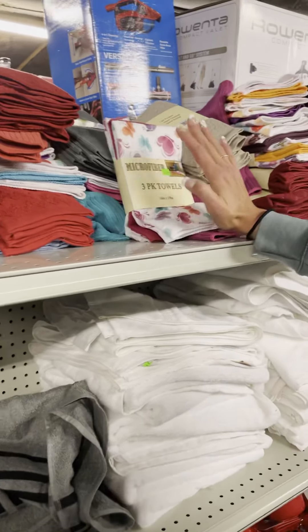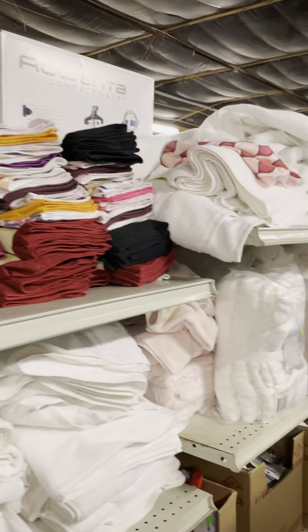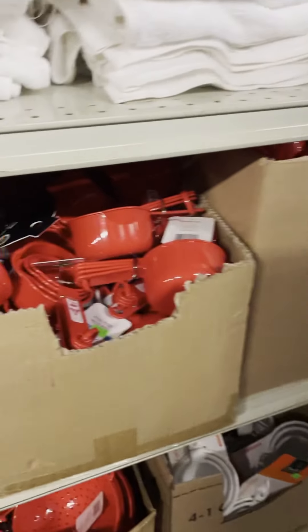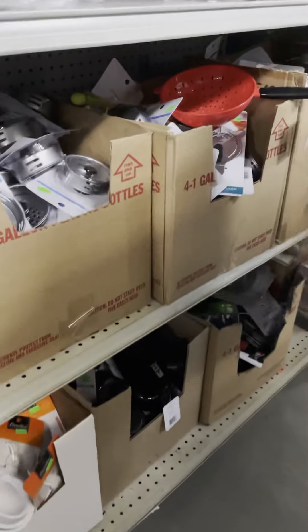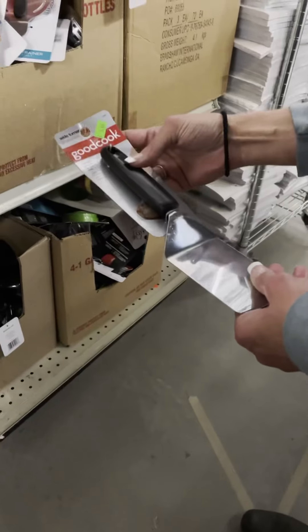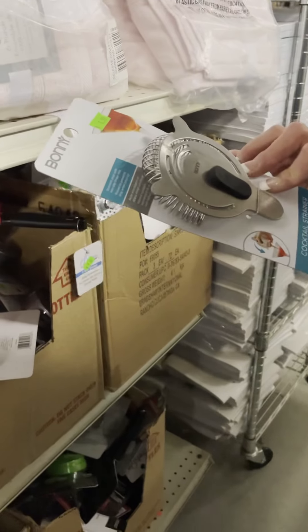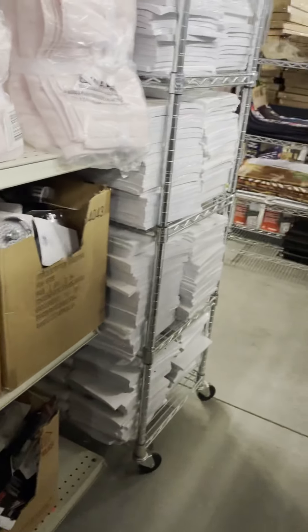Now we're coming into more of the microfiber hand towel sets — lots of different options in those. We also have some really nice bath towel sets in this aisle, along with more kitchen utensils in all different colors of measuring cups, funnel sets, spatulas, grilling items, and cooking items for the house. We have stainless steel finger rests. We have tons and tons of cooking and baking items.